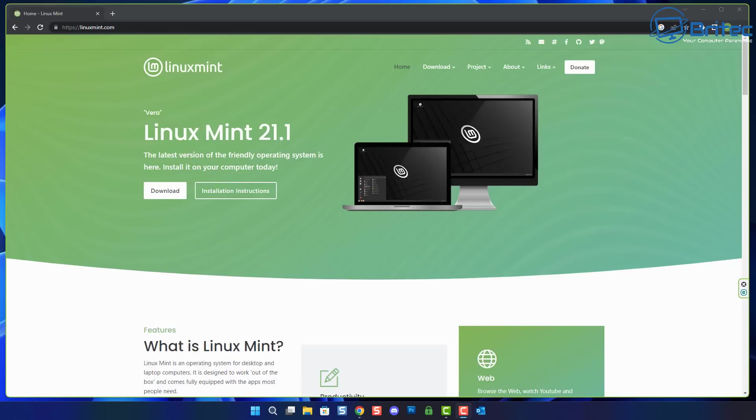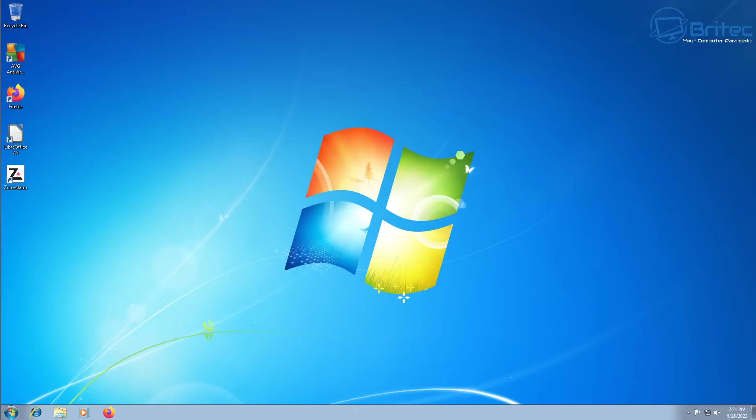I would strongly advise you to think about installing something like Linux Mint, because it's going to receive more regular security updates and patches and is safe to use compared to an outdated operating system not receiving any security updates. I'd highly recommend thinking about installing a Linux distro of your choice, especially if you've got old PC hardware that is not compatible with Windows 10 or Windows 11.